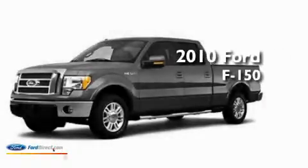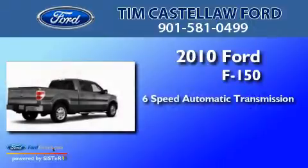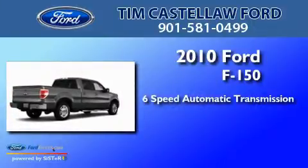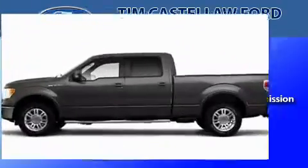This is a 2010 Ford F-150. This truck has a 6-speed automatic transmission, a 5.4-liter V8, and the added safety and control of four-wheel drive.